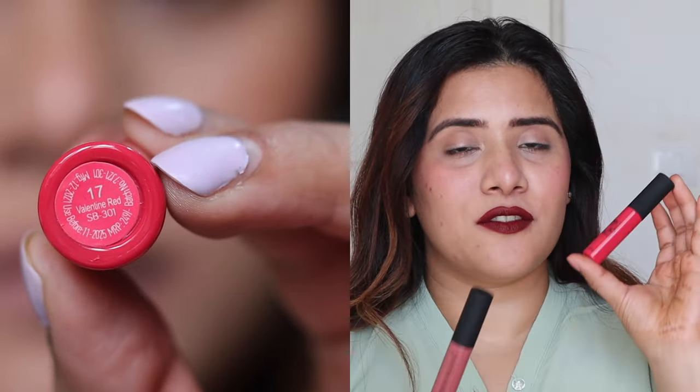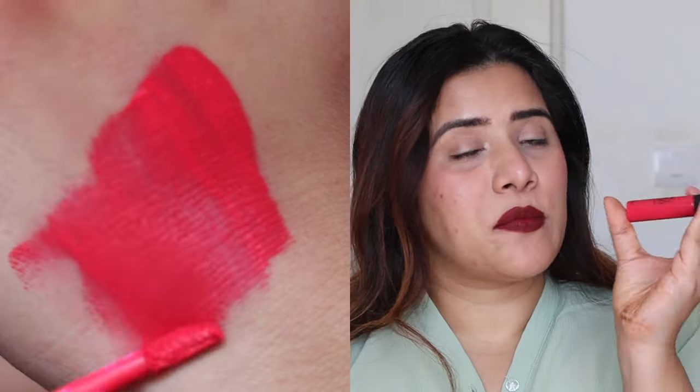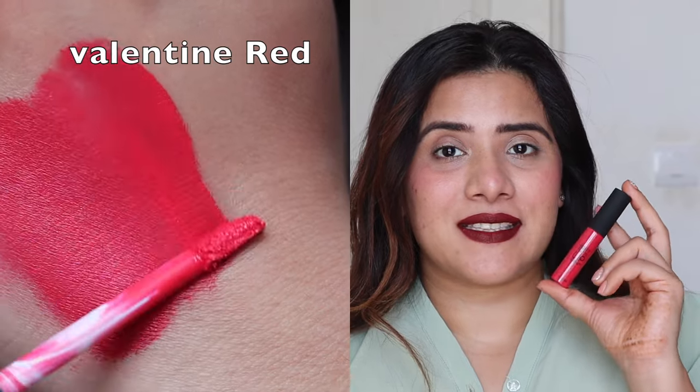The next range is the Swiss Beauty Soft Matte Lip Creams, priced at ₹249 and you get 6 ml in each tube. The packaging is a circular tube with the shade name on the bottom. The first shade is number 17, Valentine Red. As the name suggests, it's a perfect lip color for the Valentine season — a beautiful mix of red and pink undertones.